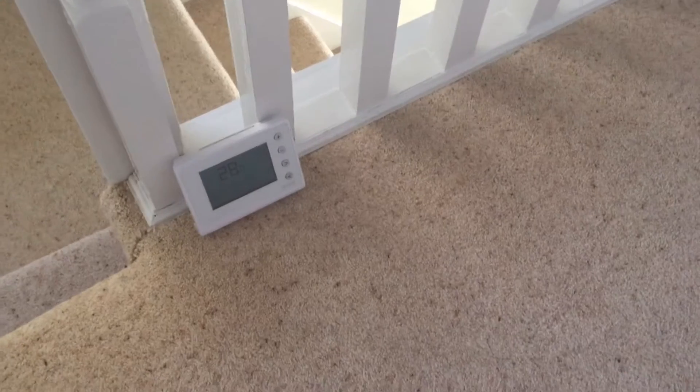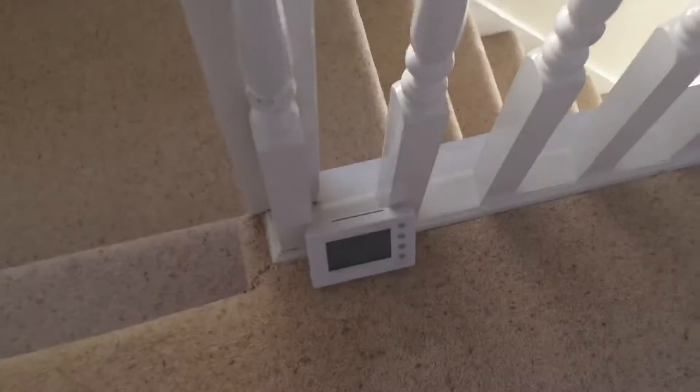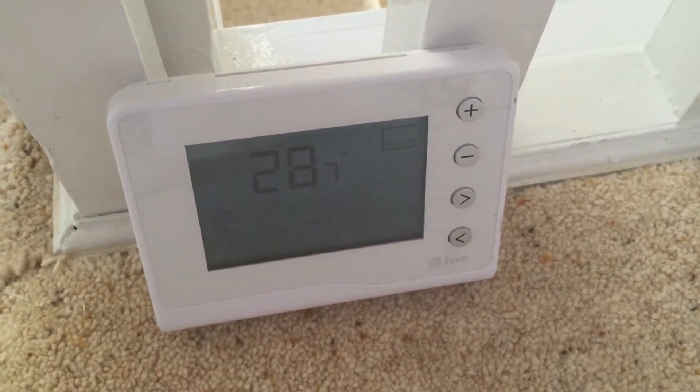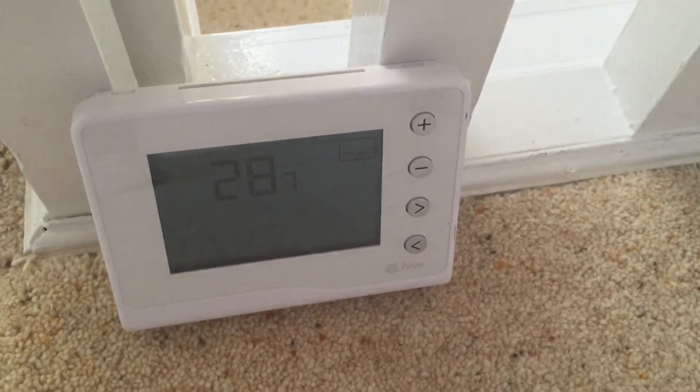I decided I'm going to do an experiment to see whether opening the loft hatch actually does make any difference to the temperature. At the moment the temperature on my landing is 28.7 degrees. I'm going to open the loft hatch and see what happens.